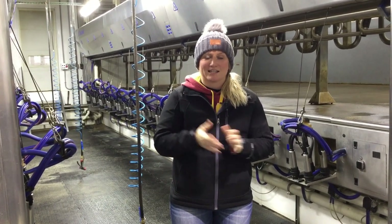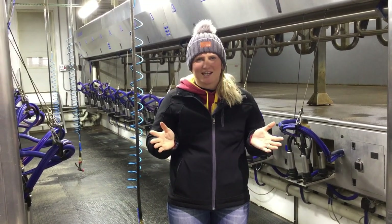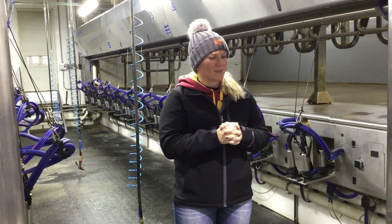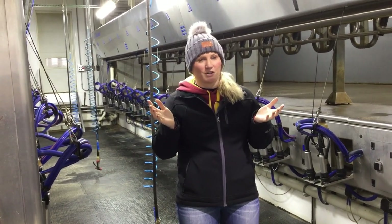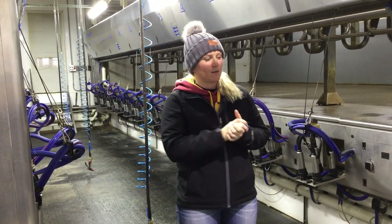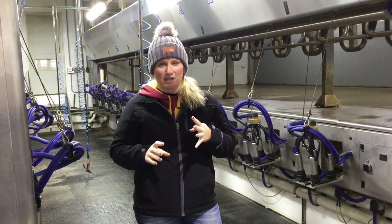We milk about 260 to 270 cows on our farm every day, twice a day, and this is our milking parlor. This is where most of the work kind of happens every day. We milk at 4 and 4 — so 4 a.m. and 4 p.m.